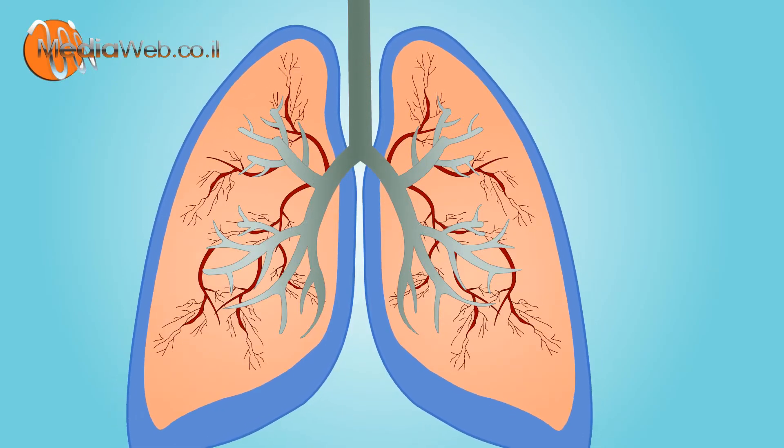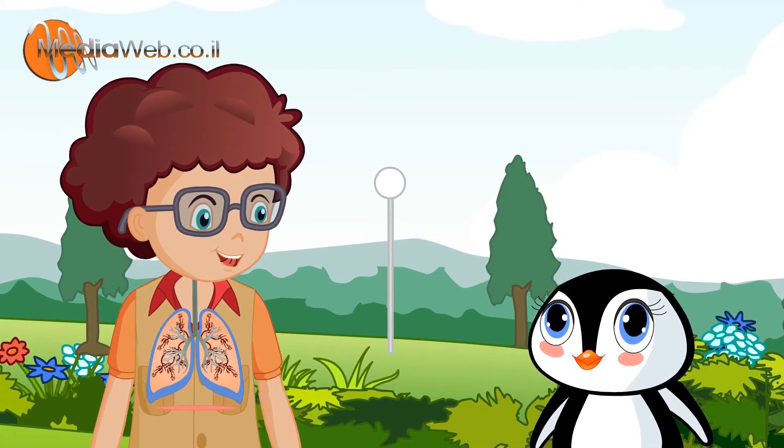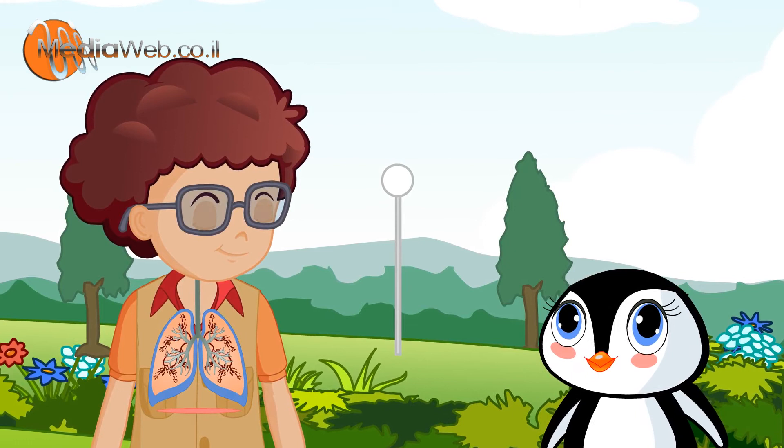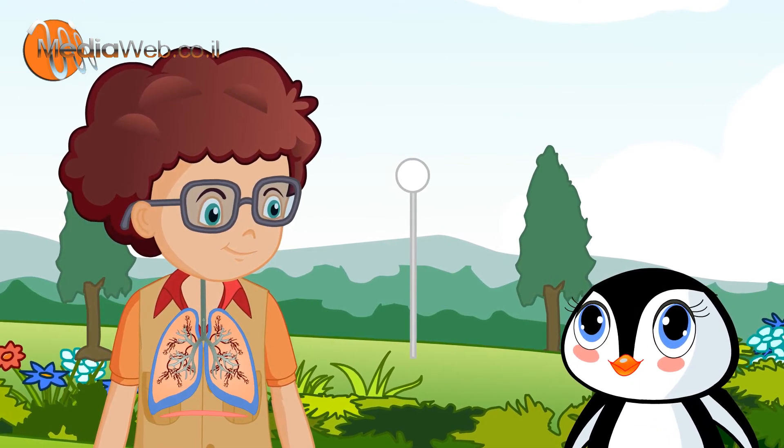What are these balloons? These are like balloons. When you breathe in, they expand like balloons. And when you breathe out, they contract like balloons.